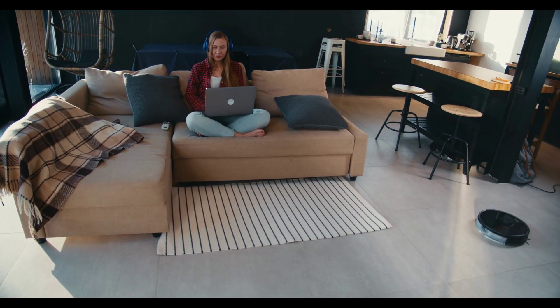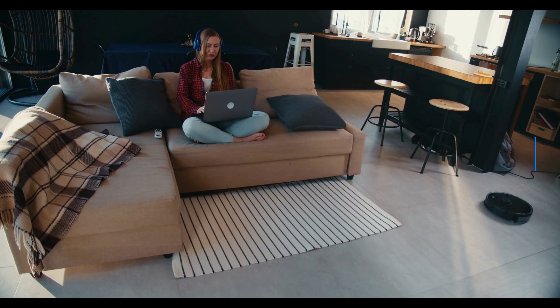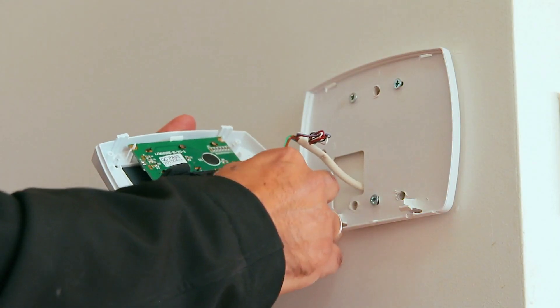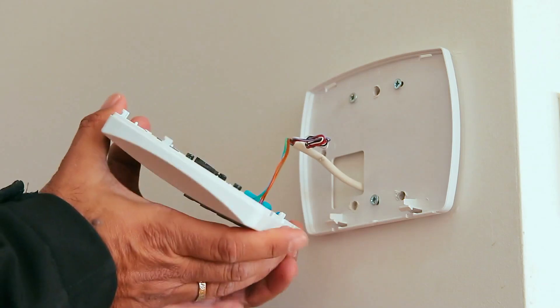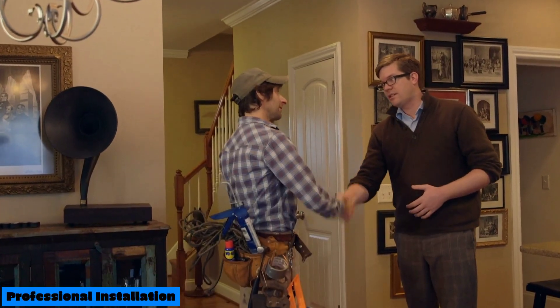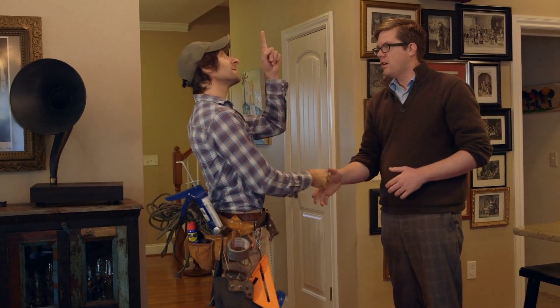There are two main approaches to installing a home automation system. The first is DIY (do-it-yourself) — a cost-effective option with easy-to-use systems and readily available online resources. The second is professional installation — if you prefer a more complex setup or lack technical expertise, professional installation ensures proper configuration and integration.